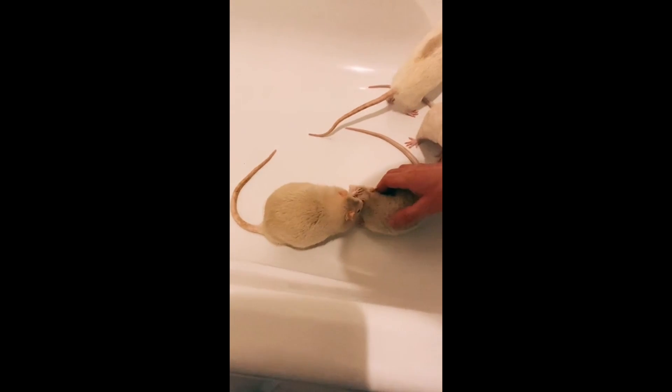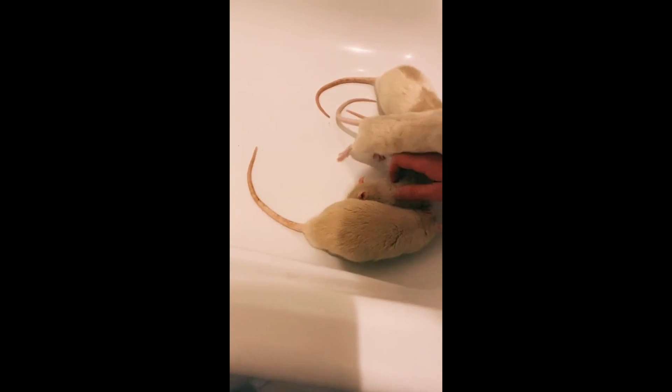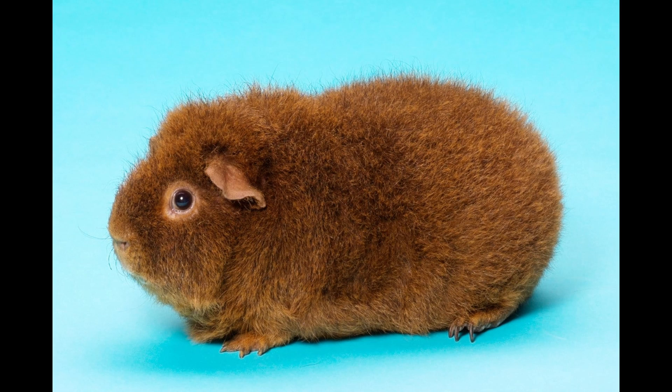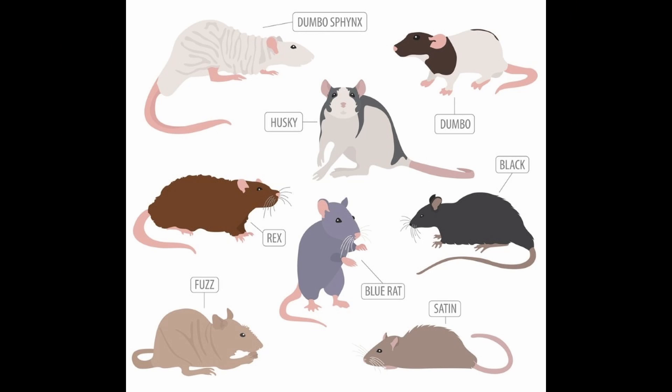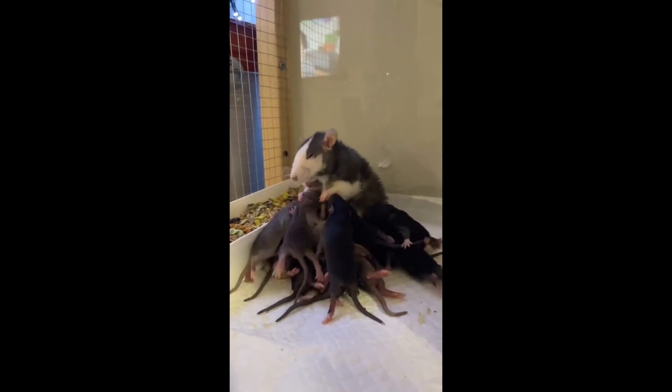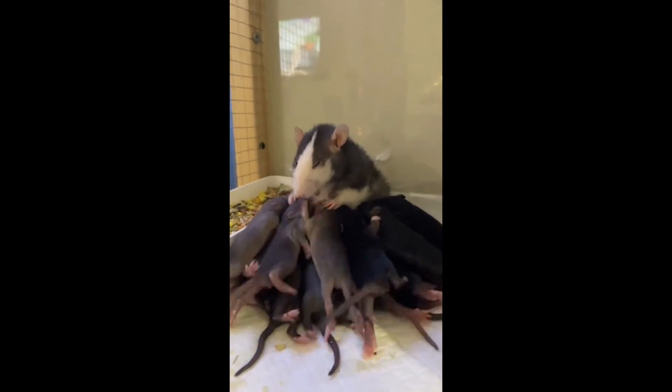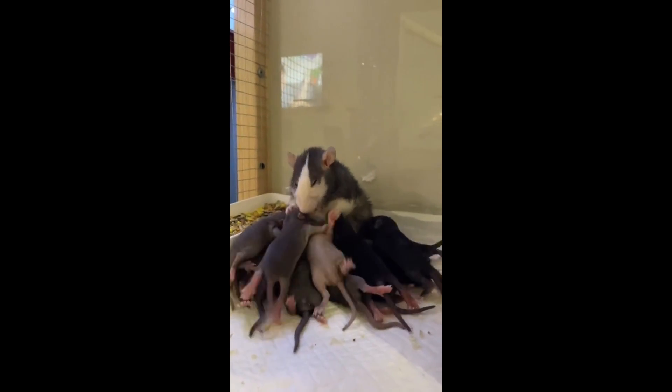Since rex rats are the same species as other pet rats, they're very similar in their appearance and care requirements. In some species, such as the guinea pig, the rex variant is often bigger, but this is not the case in rats. They're typically about 9 to 10 inches in length, which is about the same as regular rats. In addition, they have the same loving, social, and intelligent temperament as regular rats, and they also have the same omnivorous diet. This makes them very suitable as pets and quite easy to care for.